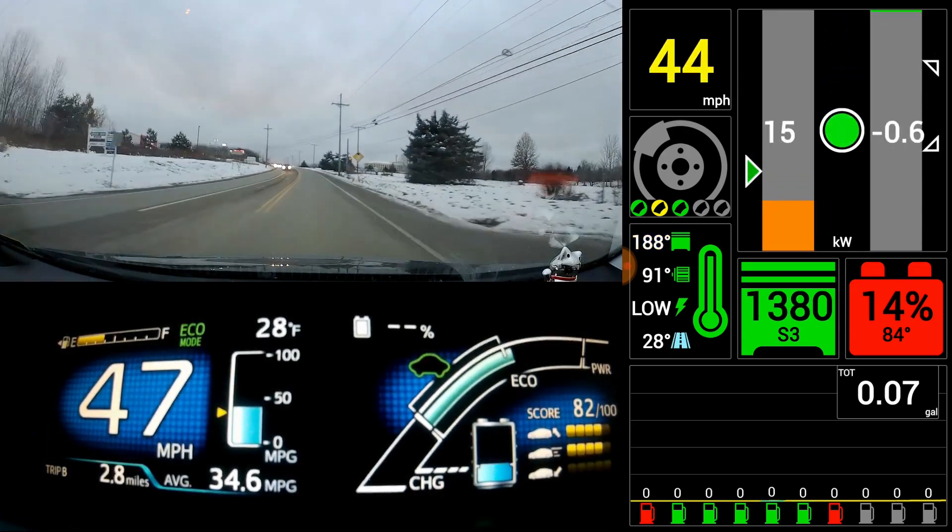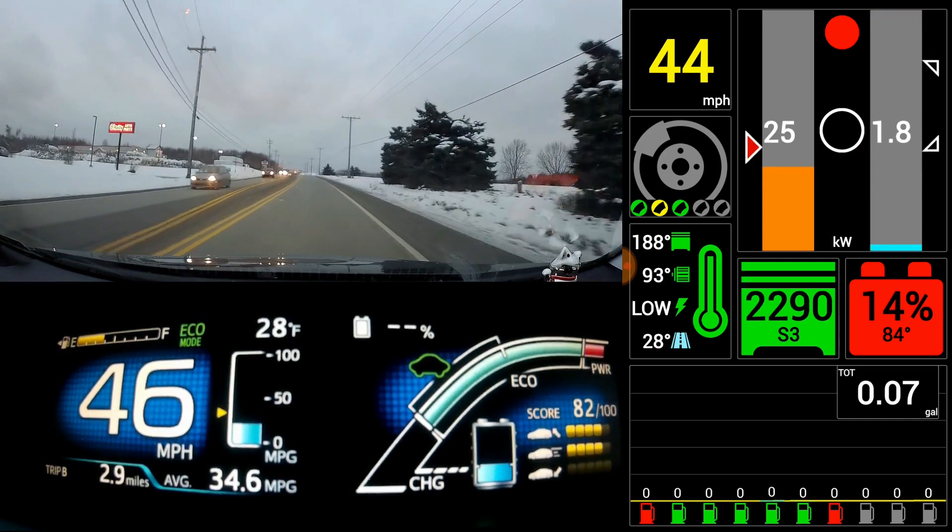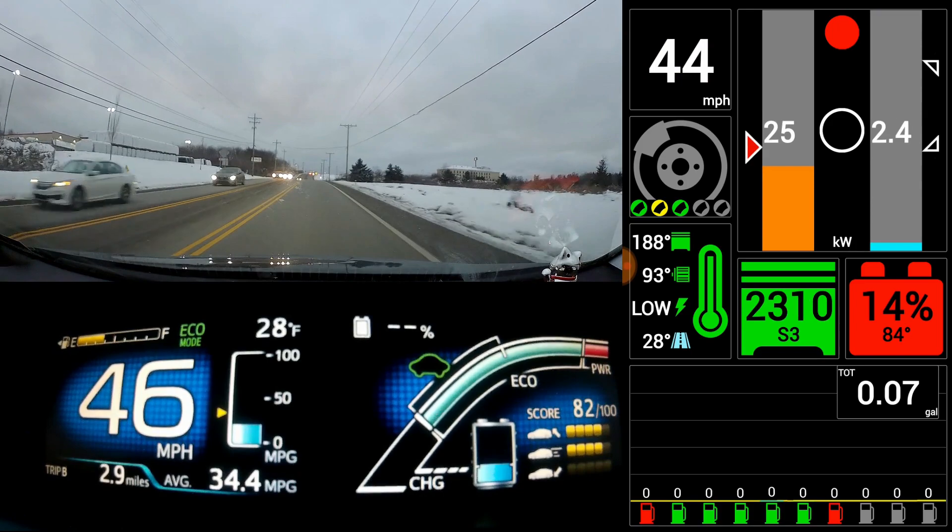Let it play in real time a little bit so you can hear the engine noise when you're going up a hill — not a great hill, but a decent hill. Go up and kind of stop.